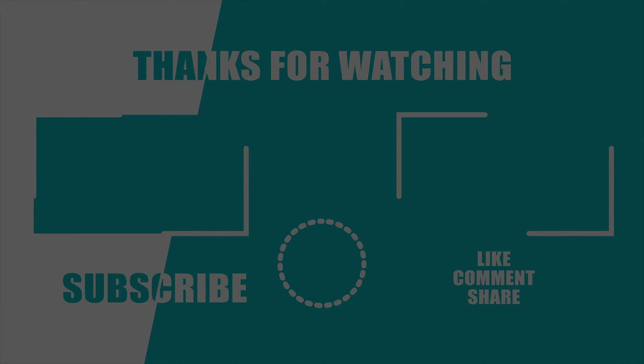As always, thanks for watching our video. Like and share with your friends if you find this video helpful, and subscribe to our channel if you want more videos like this on your feed.